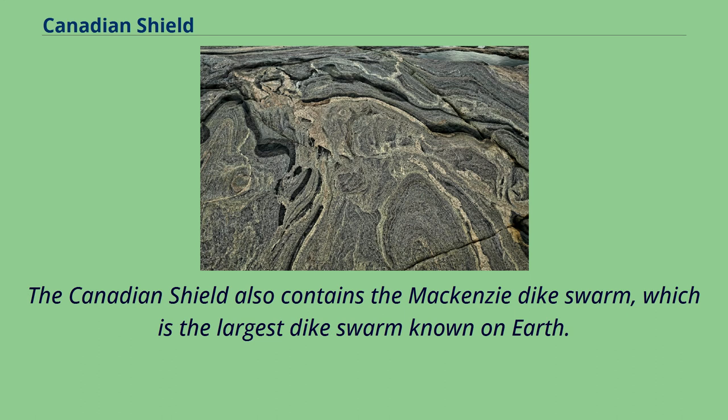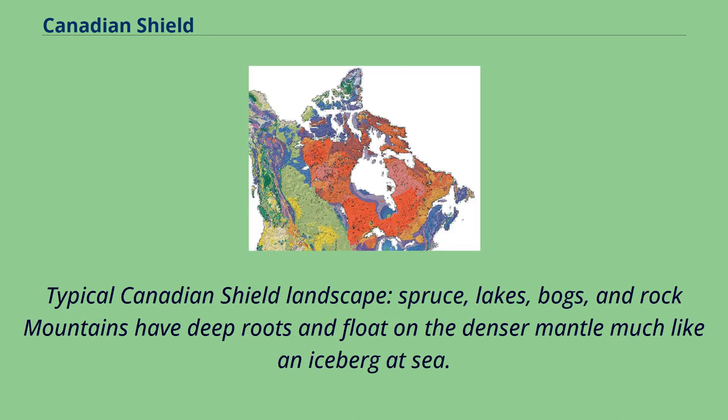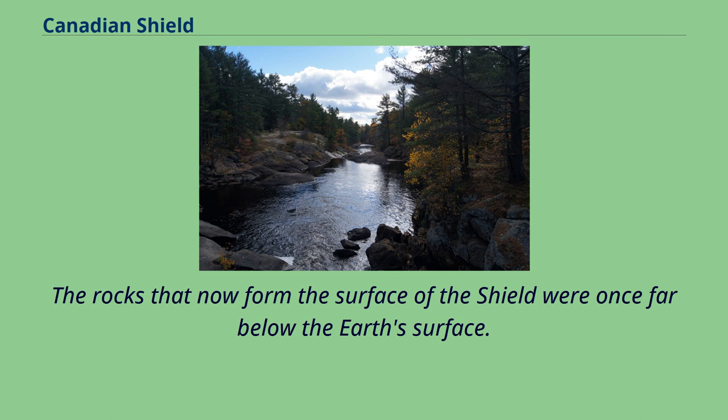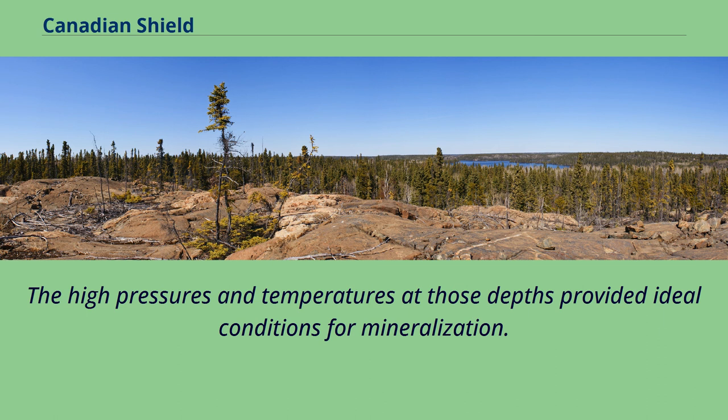Typical Canadian Shield landscape: spruce, lakes, bogs, and rock. Mountains have deep roots and float on the denser mantle much like an iceberg at sea. As mountains erode, their roots rise and are eroded in turn. The rocks that now form the surface of the Shield were once far below the Earth's surface, where the high pressures and temperatures at those depths provided ideal conditions for mineralization.